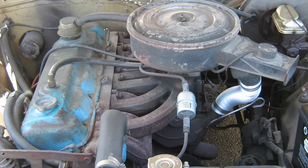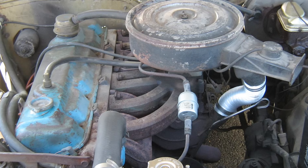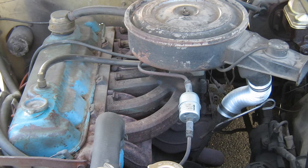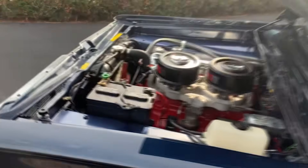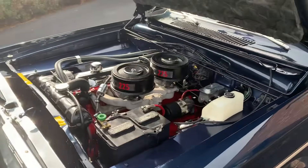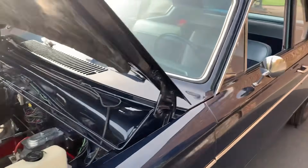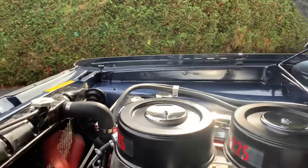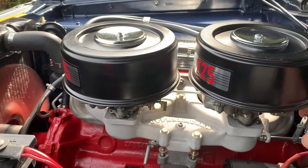From 1960 to 1962, Chrysler offered a special performance package called the HyperPak. This upgrade gave the Slant 6 a better carburetor and other enhancements, pushing it to near V8 levels of performance. And this engine wasn't just for cars and trucks — it was so reliable and durable that it found its way into tractors, forklifts, and even boats. And because the Slant 6 was built to last, parts are still easy to find today.